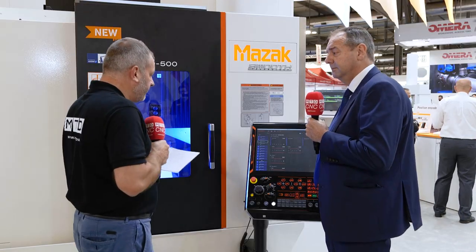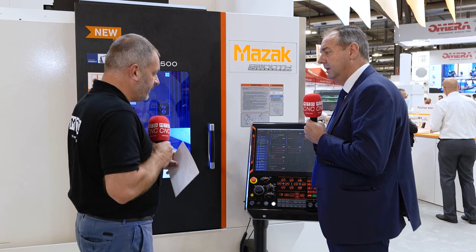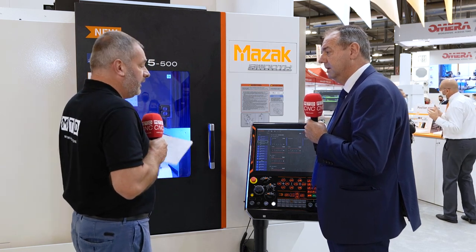I suppose the other benefit to customers is the repeatability as well, because at the end of the day you can leave this machine to finish your jobs effectively — but it's the repeatability and the accuracy that's very important, isn't it?